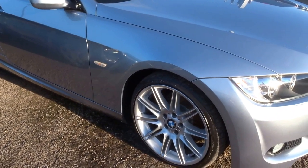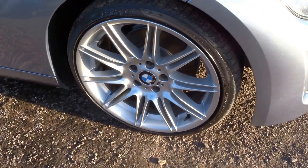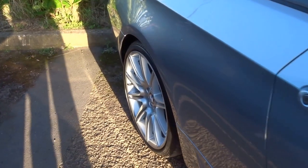I'm just going to walk you around the car so you can have a bit more of an insight into the overall condition. As you can see, Pirelli P Zero tyres all around with plenty of tread left, and lovely dished wheels on the back there.